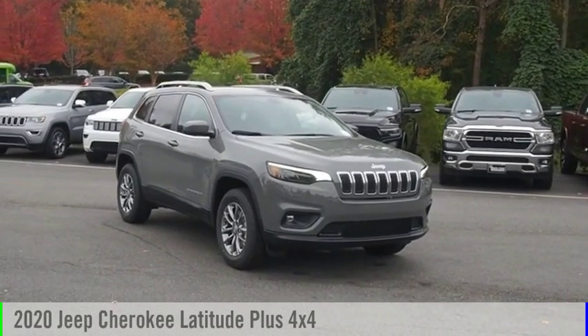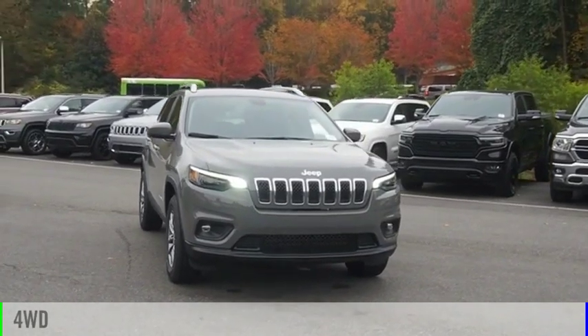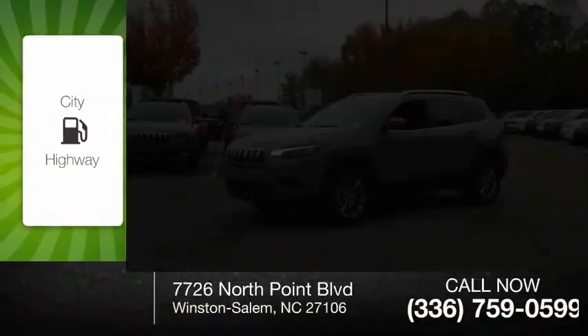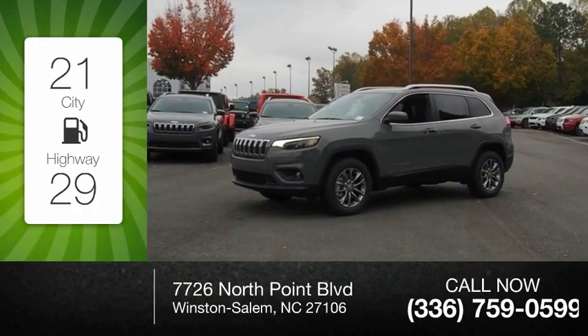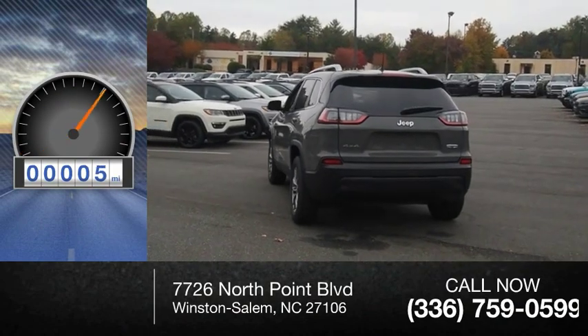We are pleased to show you the 2020 Cherokee. This vehicle is powered by a four-wheel drive, four-cylinder, 2.4-liter engine. Great fuel efficiency saves you money by requiring fewer trips to the gas station. This vehicle has less than 100 miles.